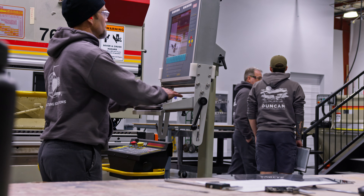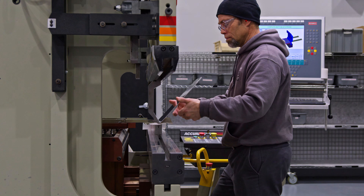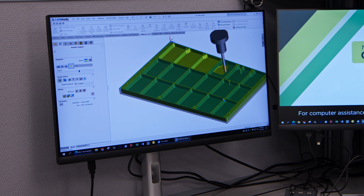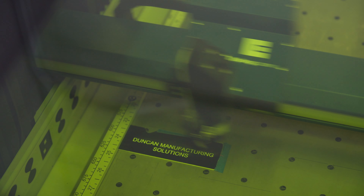Fleet operators have relied on Duncan Aviation for years to help keep their aircraft in operation with composite and sheet metal repair services. When aircraft parts are no longer in production, Duncan Manufacturing Solutions provides the option. Duncan Manufacturing Solutions is another reason Duncan Aviation has risen to the top.